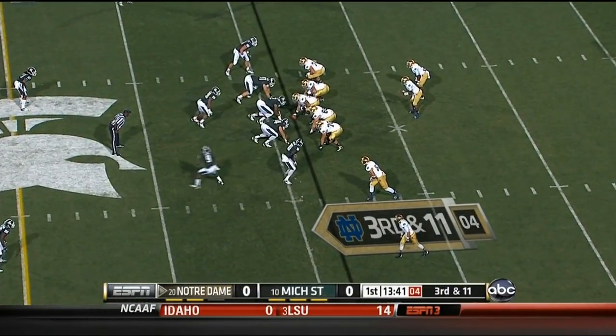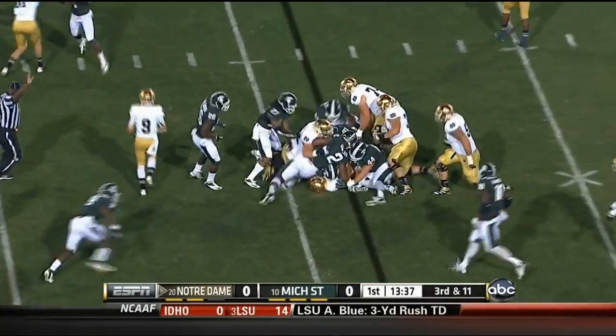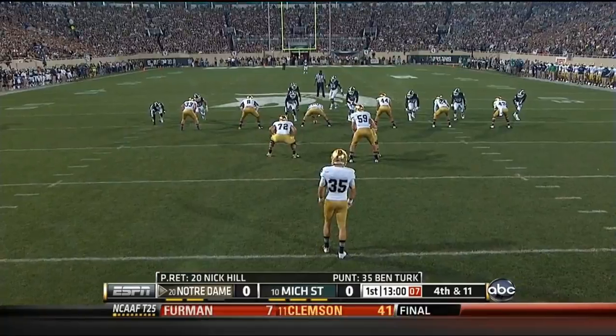Riddick is thrown for a loss. As you take a look at the UPS efficiency chart, Riddick is stuck. The Irish are forced to punt from the 19-yard line.